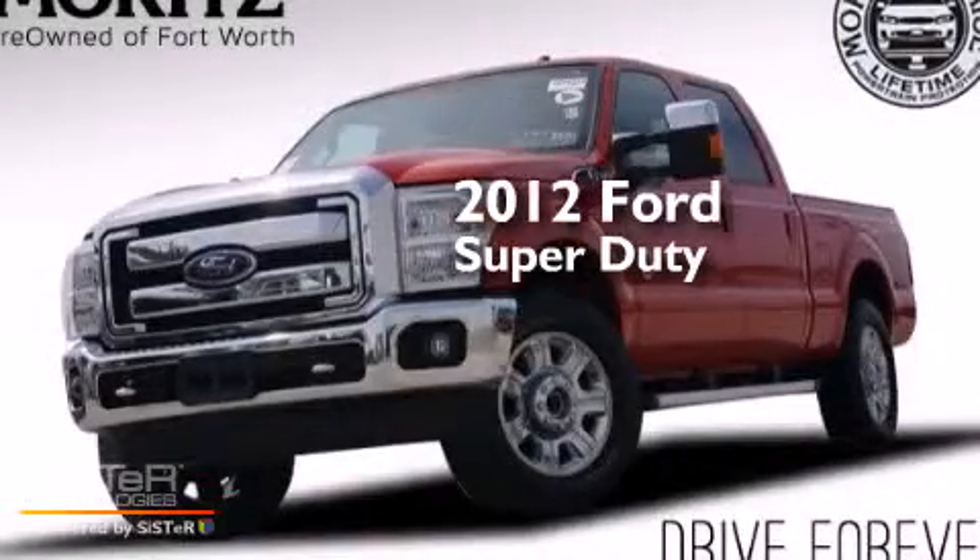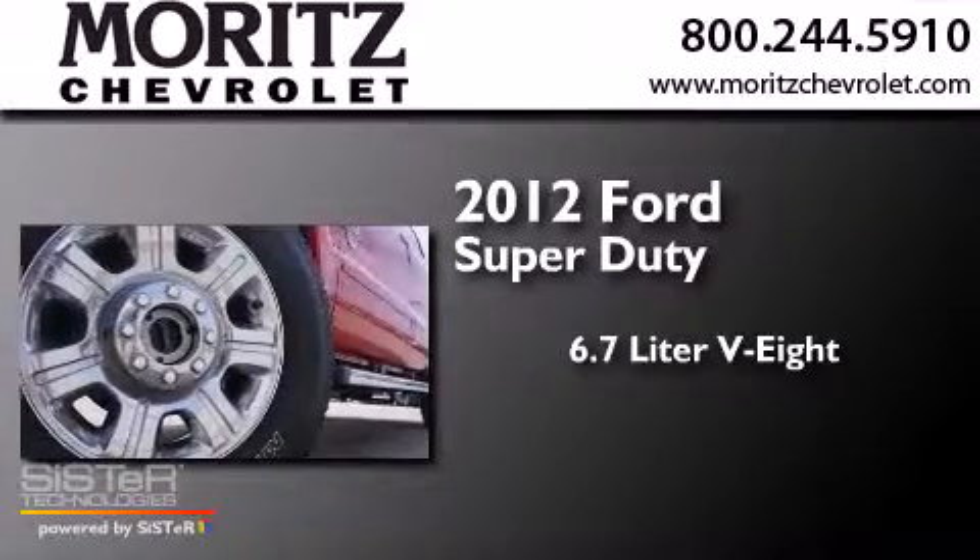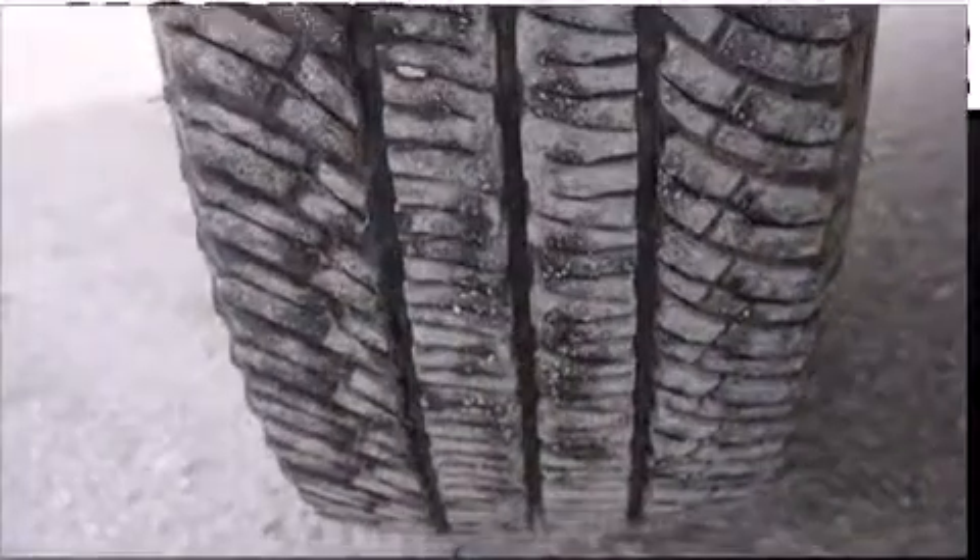This is a 2012 Ford Super Duty. It has a 6.7-liter 8-cylinder engine, a 6-speed automatic transmission, and 4-wheel drive.